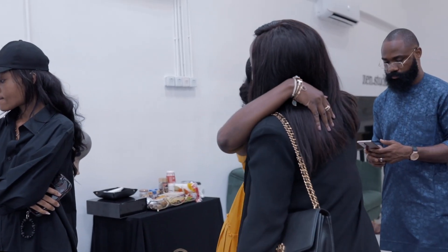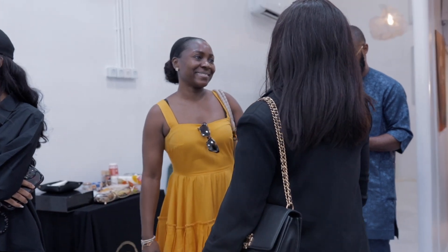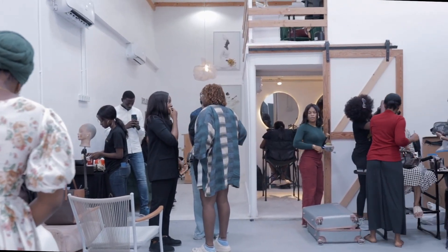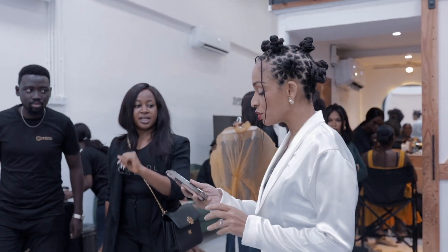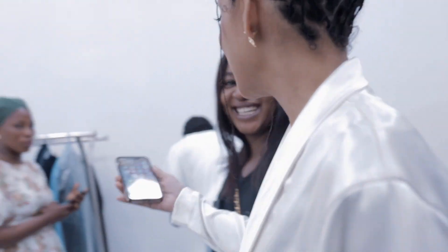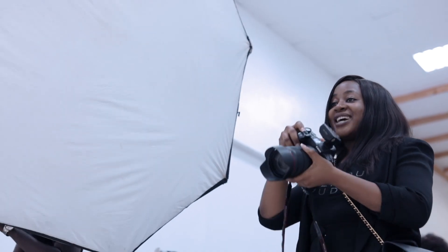How are you? How are you? I'm very well. My name is Yagazine. I'd like to be a photographer today. Are you a photographer? Yes, I am. Oh, impressive.